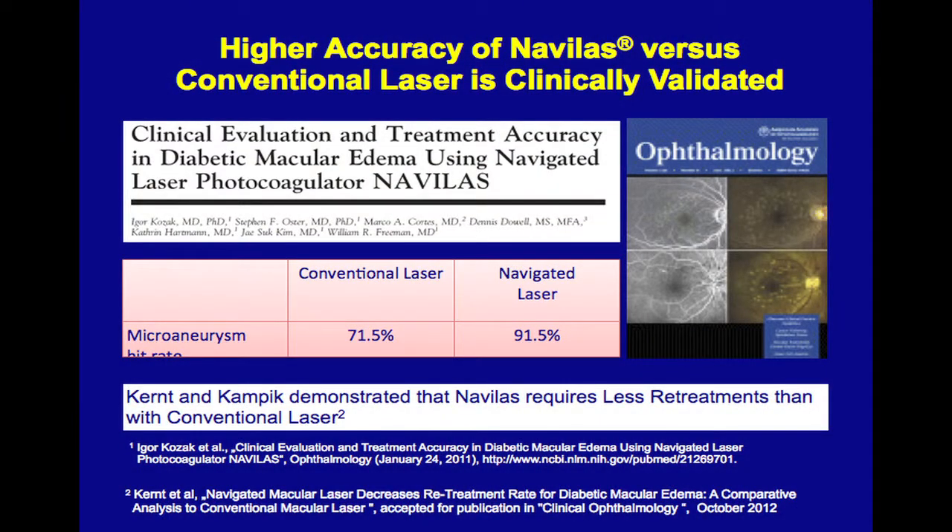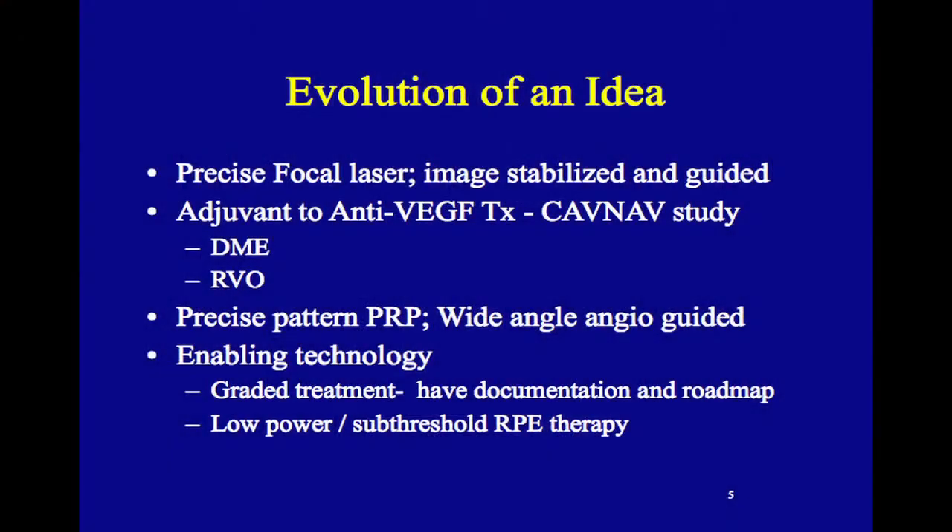I was very interested in the potential precision of this in diabetic retinopathy. The first paper was authored by Igor Kozak, who is now at KKESH in Saudi Arabia but was with me for three or four years. We found that the NAVA labs had a much higher hit rate and was much more precise than conventional lasers, and this idea evolved from there.